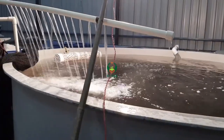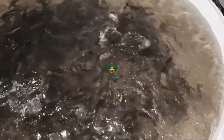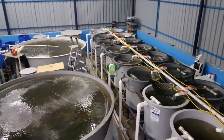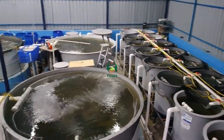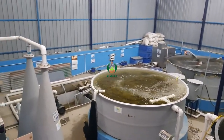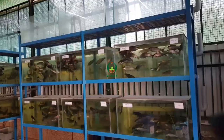However, with ever-increasing competition for the available freshwater resources, greater emphasis has been laid on efficient utilization of water in aquaculture production systems. In this context, recirculating aquaculture system (RAS) is gaining greater significance worldwide as a disruptive technology which substantially reduces the volume of water required for food fish production.